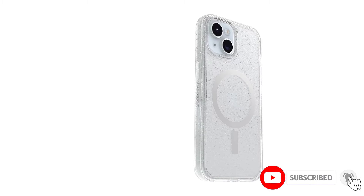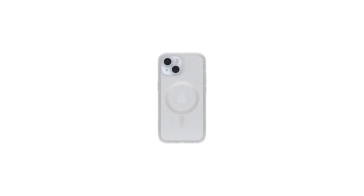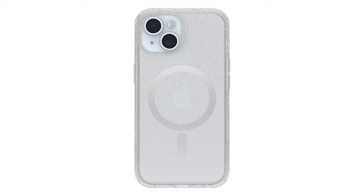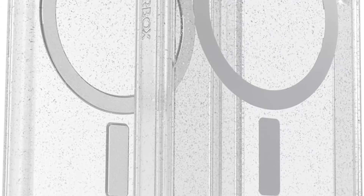Before, you ran the risk of your case not offering the stability you need when compatible with wireless charging. The case is infused with a silver-based additive that blocks microbial growth, so your phone will be slightly cleaner than other people's when you use it in the bathroom. The Symmetry Series Plus Clear is lightweight, durable, and easy to install.